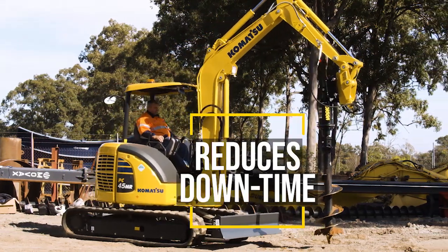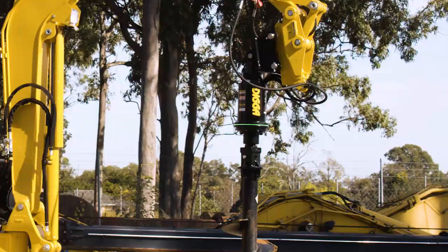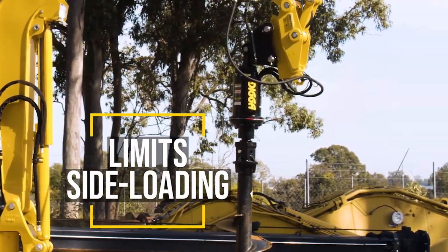HALO reduces downtime, saving you money, and limits the chances of sideloading on the auger and drive, which could result in damage.